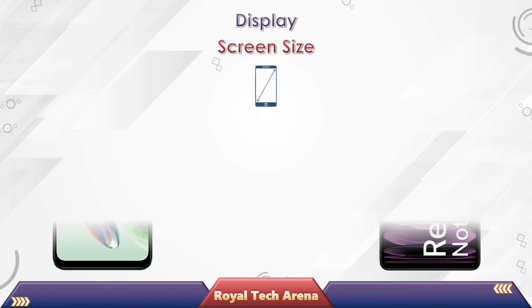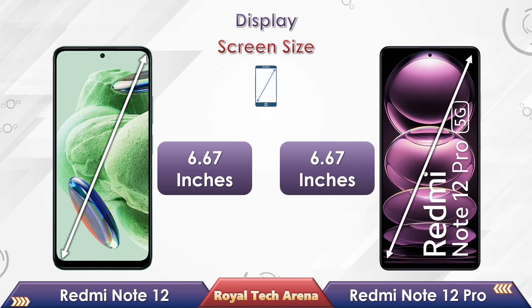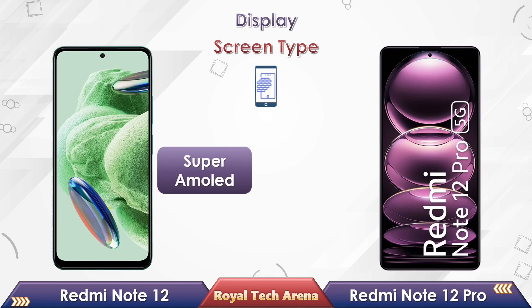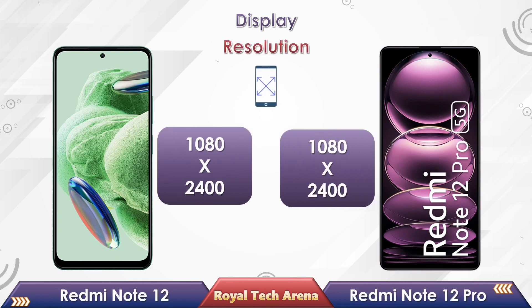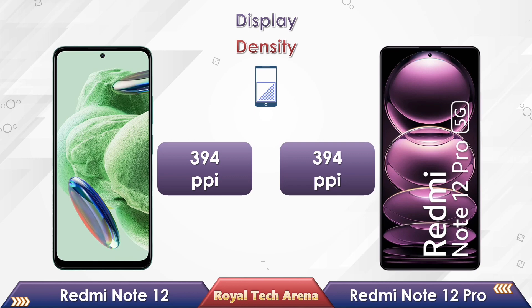In a comparison of screen size, Redmi Note 12 has a 6.67 inches screen, and the Redmi Note 12 Pro also has a 6.67 inches screen. If you look at the display type, Redmi Note 12 comes with a Super AMOLED display, while the Redmi Note 12 Pro comes with an AMOLED display. In the resolution, both phones come with a Full HD Plus resolution. Redmi Note 12 and Note 12 Pro both have 394 pixels density.